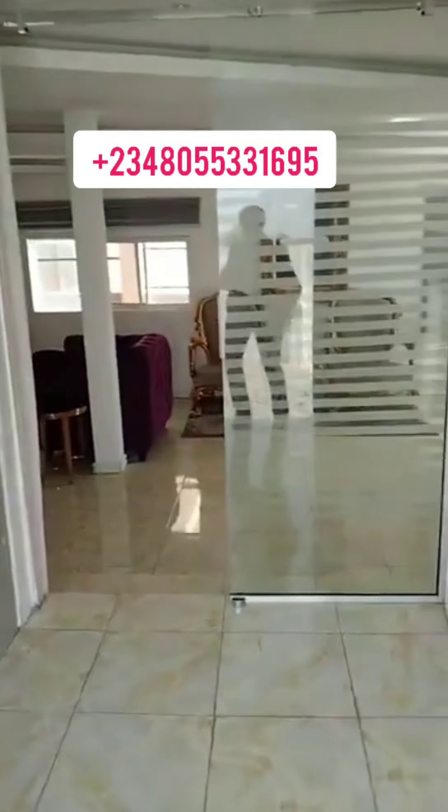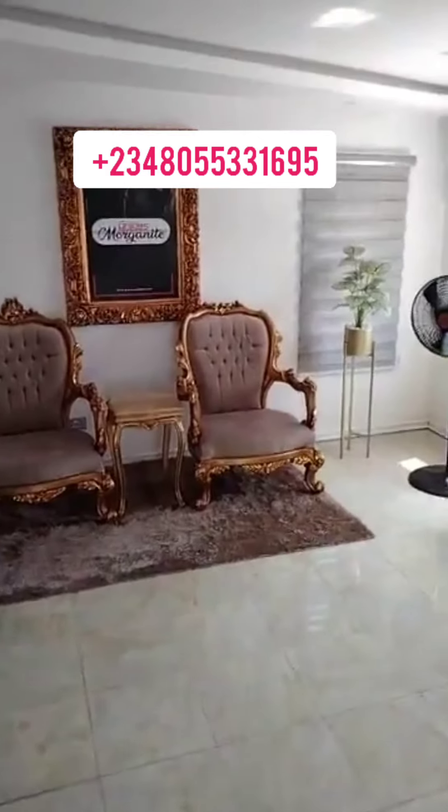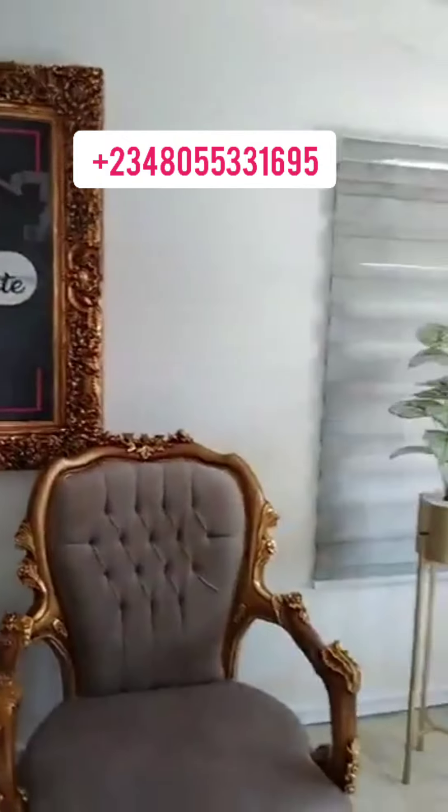See the beautiful environment, see the scenery. This is amazing — this is the tip of the iceberg. Glacier's Morganite. You see, amazing.